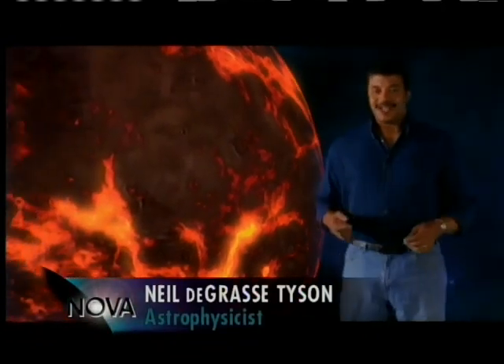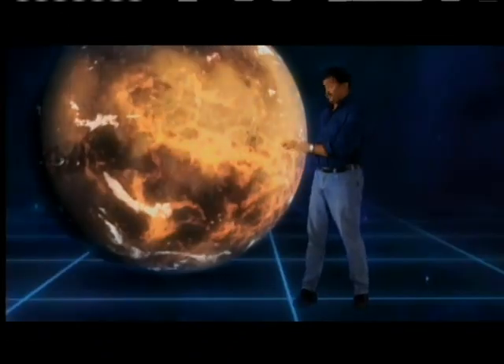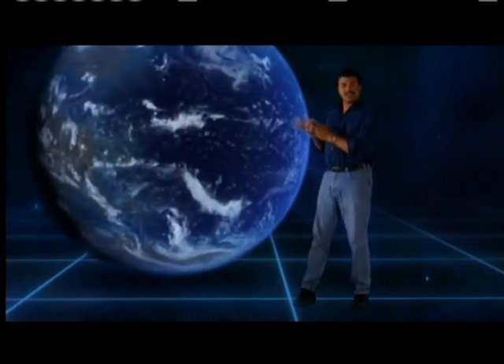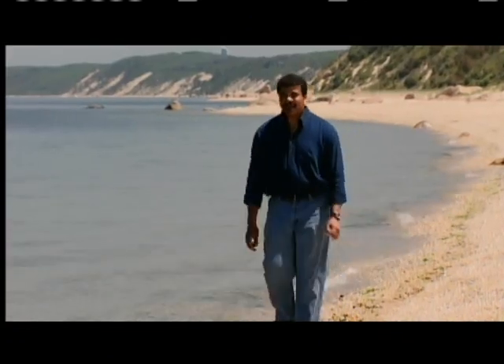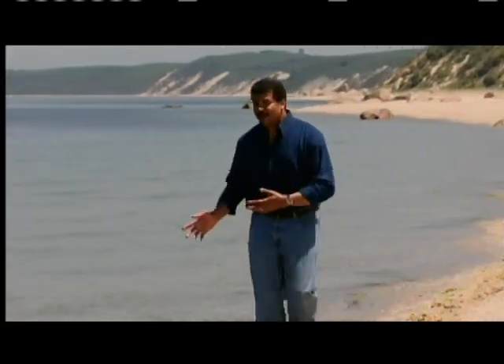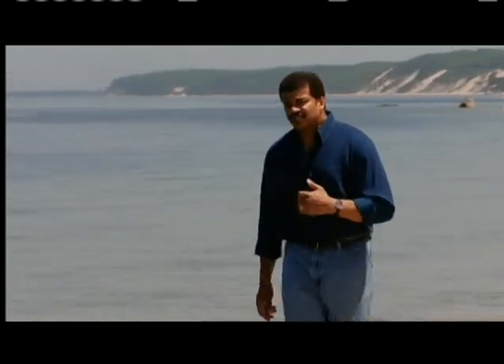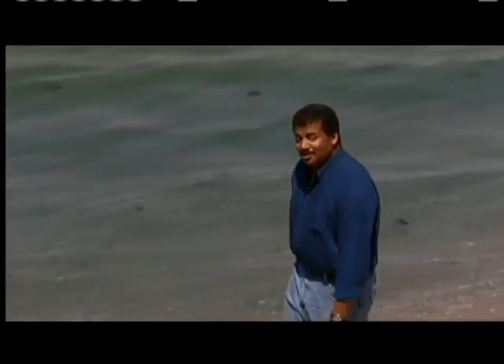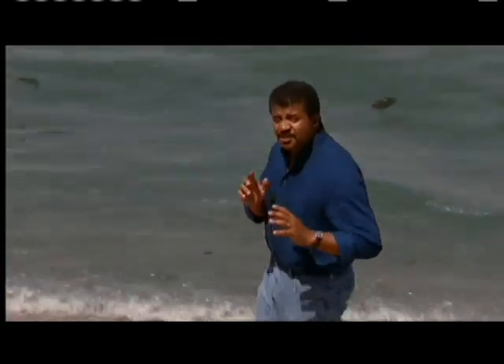Liquid water is the key to life — every living thing requires it to survive. And eventually, water would cover nearly three-quarters of the Earth's surface. In fact, all the world's oceans contain nearly 100 million trillion gallons of it, an almost incomprehensible amount. So where did it all come from? How would Earth have ended up with such vast quantities of this stuff? Strange as it sounds, these great oceans may have been there from the very beginning — just hidden away.